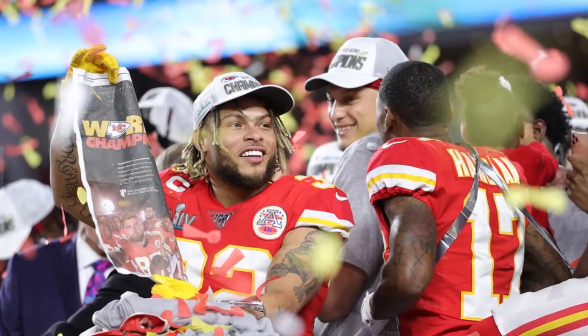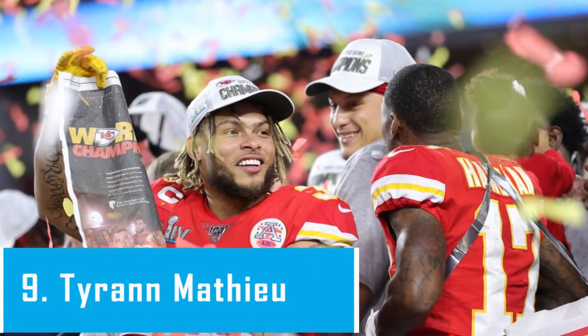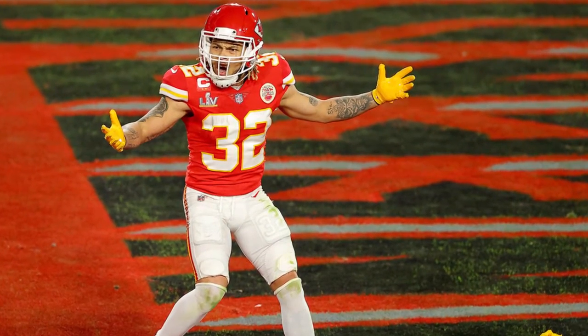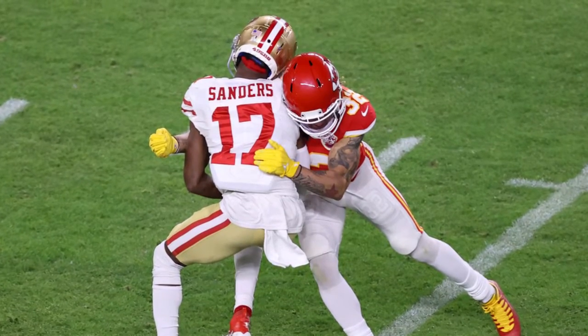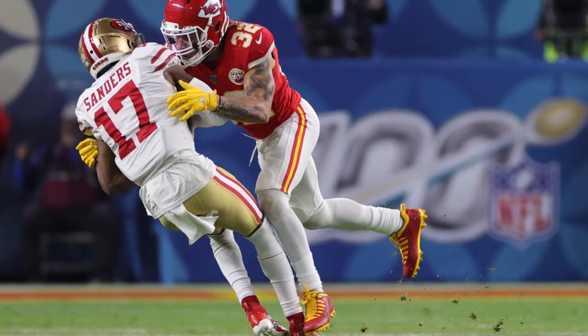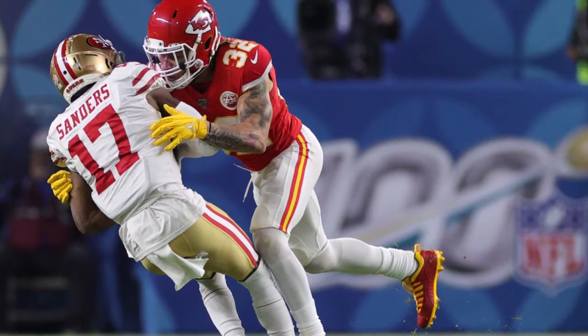Number 9, Tyrann Mathieu. We've talked a lot about versatility here, but Mathieu simply personifies the word. Here is a breakdown of his 929 snaps per Pro Football Focus in 2020: 335 at slot corner, 301 in the box, 224 at free safety, 44 on the defensive line, and 15 at outside cornerback.